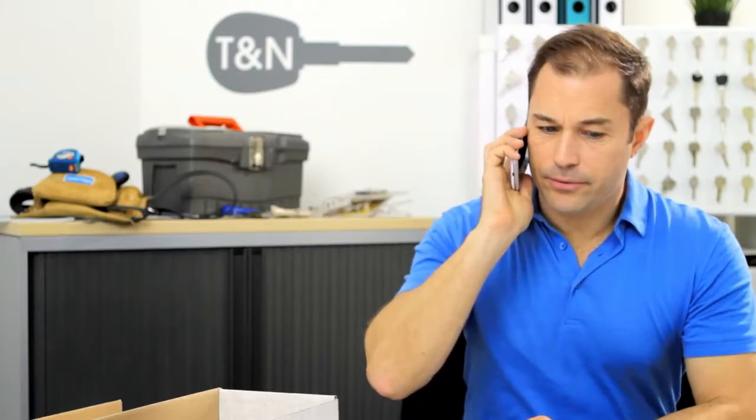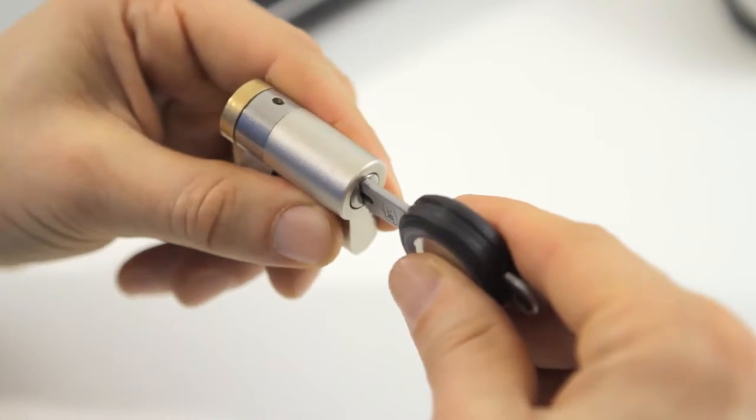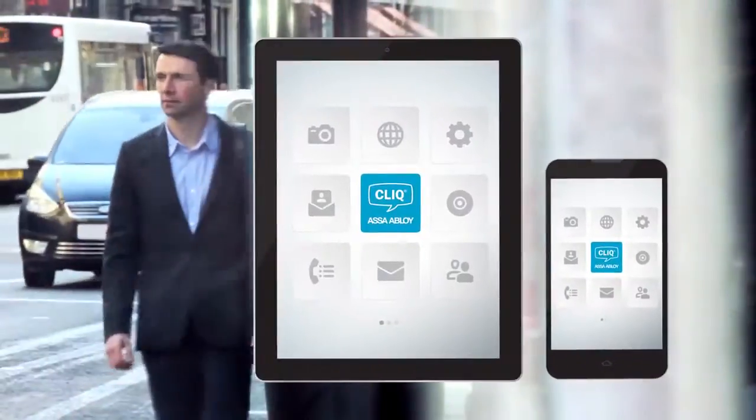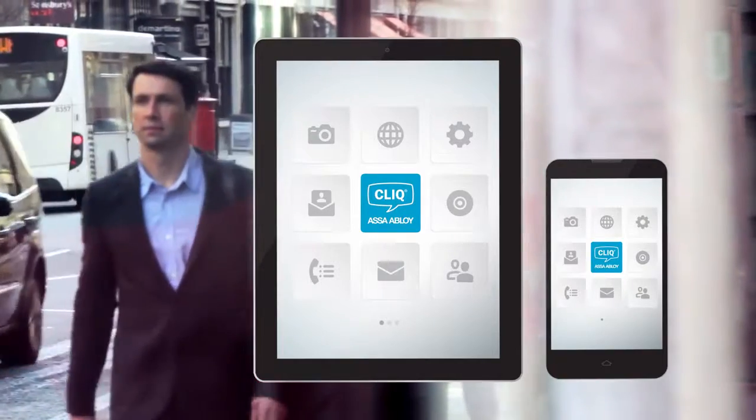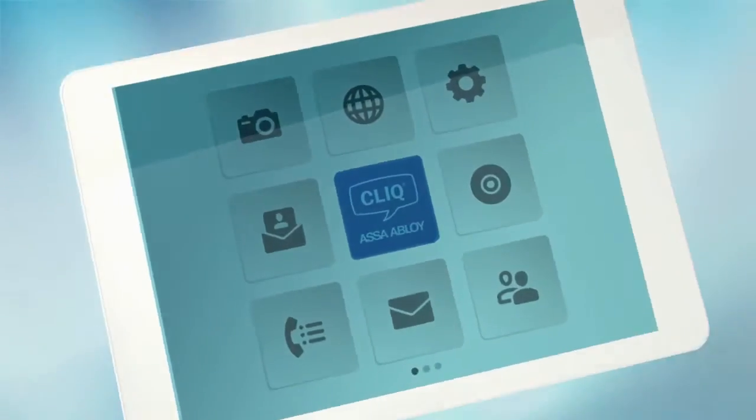Adding more doors to the system? Just call your locksmith — it's quick and easy, as he has all the components in stock ready to program, giving you total peace of mind wherever you are. And as your company grows, Click&Go makes it easy to move to the next level of security. Click&Go: access control at your fingertips.